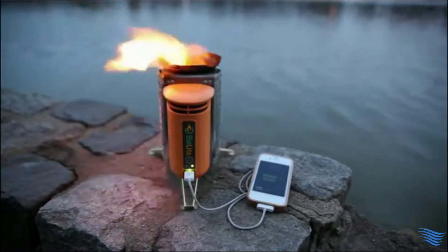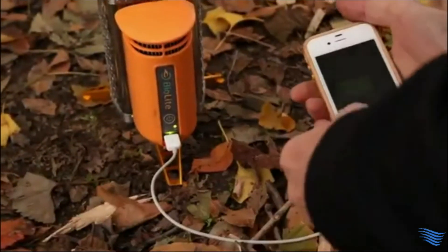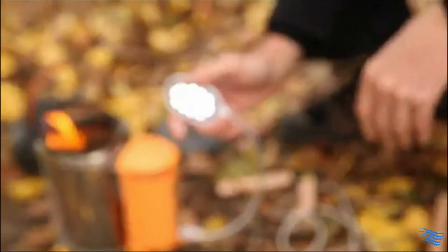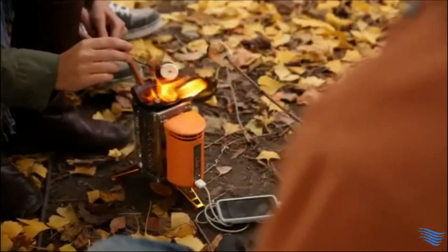By creating electricity from the heat of the fire, the camp stove can charge your phones, lights, or other gadgets. Unlike solar, this is a true on-demand source of energy that can be used in cloudy weather or even at night.